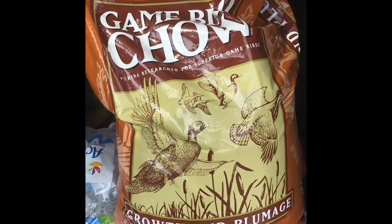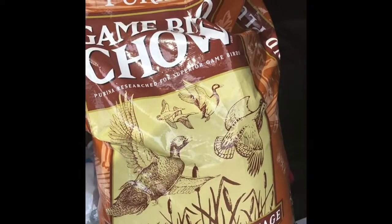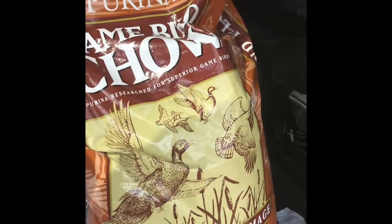Just ordered it and driving around back to go pick it up. Alright, here we are — Game Bird Chow, Growth and Plumage. This should work great. They're not on starter crumble anymore since they're adults now, and this will be their permanent food.